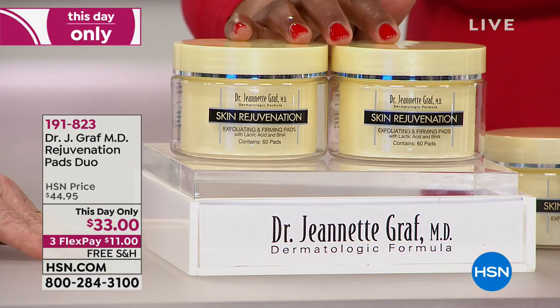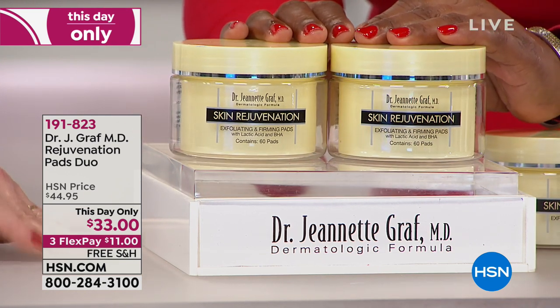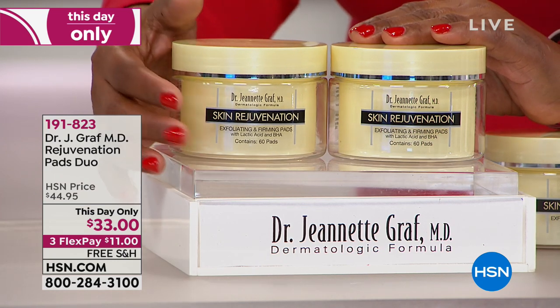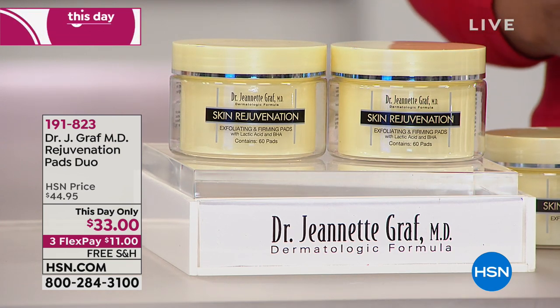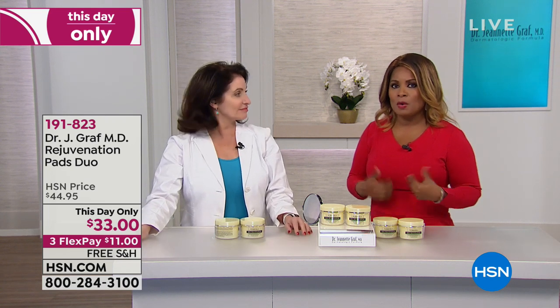Lowest price ever. Customer pick. Free shipping and handling. These are $11 to get home. You've got double the value — each jar contains 60 pads, so you've got 120 pads total. A perfect way to try Dr. Graff's products if you haven't already. For existing customers, this is her final hour of the visit — be a part of the show and let us know what your results are.